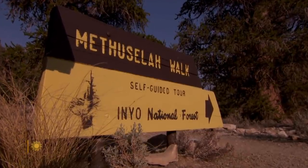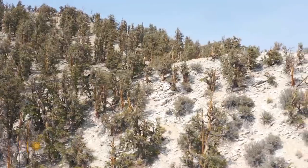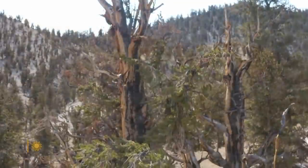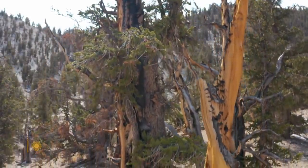Named Methuselah, the tree's precise location inside Inyo National Forest isn't publicized, and we won't be showing it to you here. Scientists are worried extra attention might attract vandals.